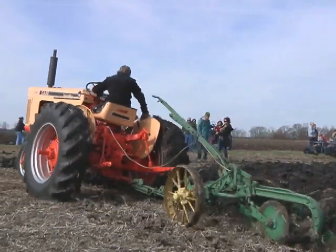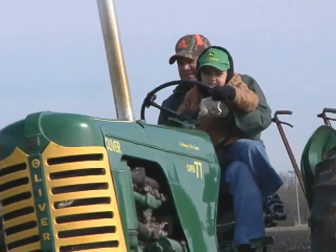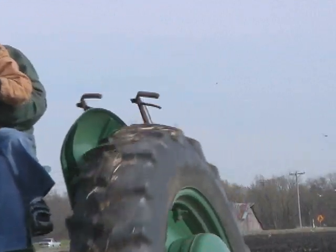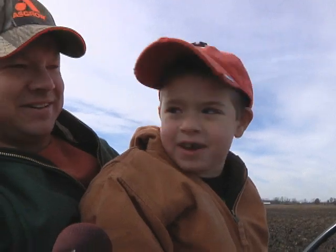For the youngsters, this is probably their only chance to find out how their grandparents spent their autumn days — like how hard it is, how slow it is to work it. Sometimes they need a little help from someone who can actually reach the pedals. I've never run one of these old tractors, but it's pretty cool.